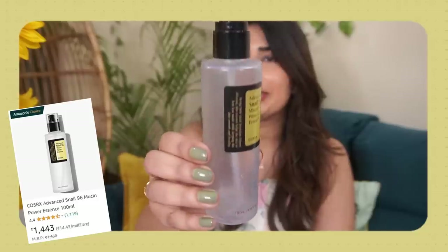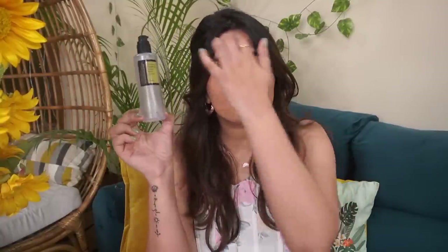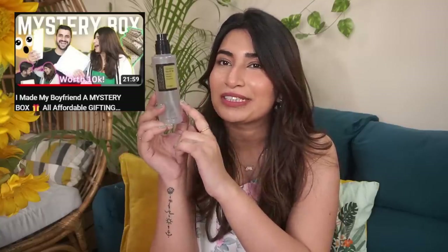We have the COSRX Advanced Snail 96 Mucin Power Essence. The whole bottle is empty — I've used it till the last drop and I've already repurchased it. I gifted one to Harshit in his mystery box, so he gave me the repurchased one back. This is such a staple in my night skincare routine. It literally seals the hydration and my skin feels more plump in the morning when I use it at night. Definitely placing the order again after this video.